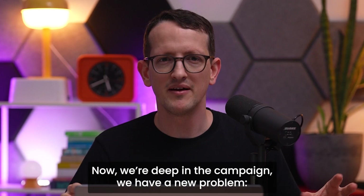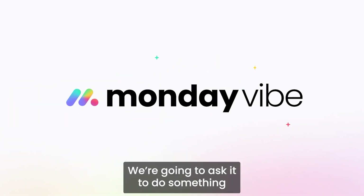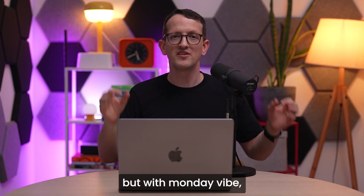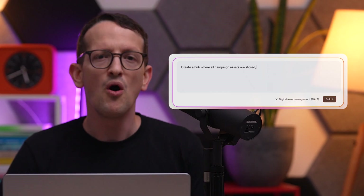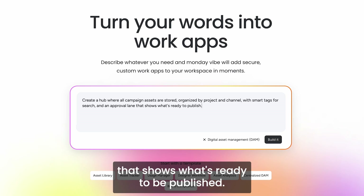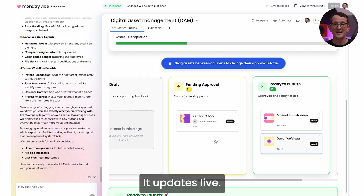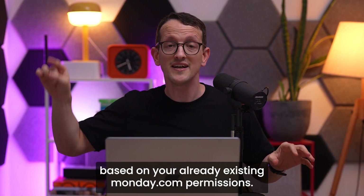Now we're deep in the campaign and we have a new problem — we have too many assets and it's getting hard to control them all. For that, we're going to use Monday Vibe. We'll ask it to do something a lot more complicated: build a library of all our assets. Usually it takes months of development, but with Monday Vibe it's going to take us just a couple of minutes. 'Create a hub where all campaign assets are stored, organized by projects and channel, with small tags for search, and an approval aid that shows it's ready to be published.' Vibe builds that hub instantly — it writes custom code, runs inside Monday, in the context of your existing work, and updates live. It knows who can access which asset based on your already existing Monday permissions.